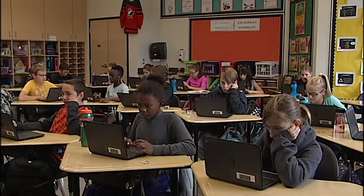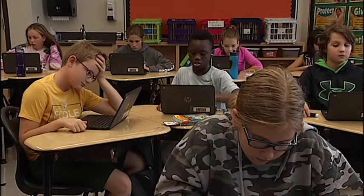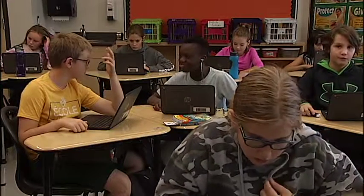Mathletics is available for students in grades one through seven. The school recognizes students' achievements with prizes and recognition, giving students incentive to do math in their spare time.